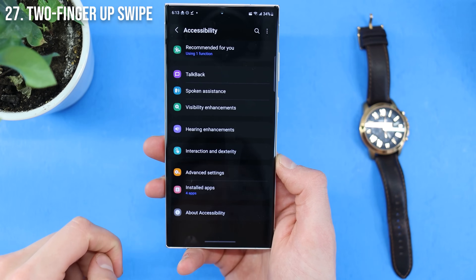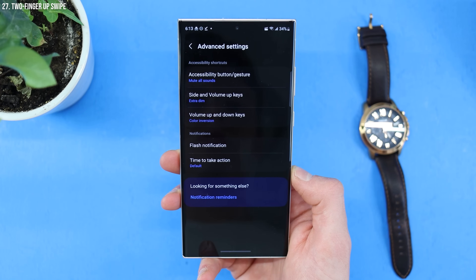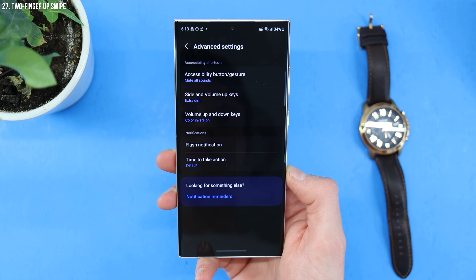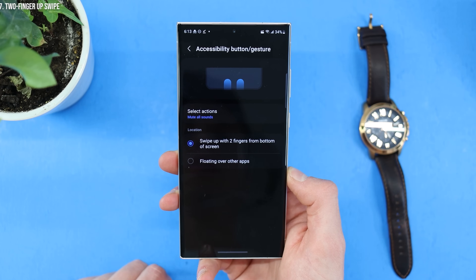Going back to settings, if you go to accessibility and then advanced, you can actually choose what happens when you swipe up with two fingers. I have that set to mute all — it's a great way to silence everything on my phone, especially when you're going into a meeting.